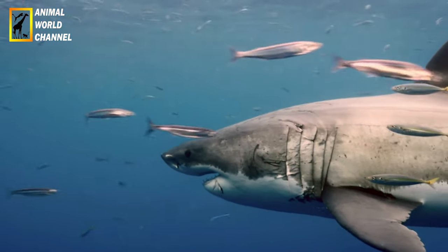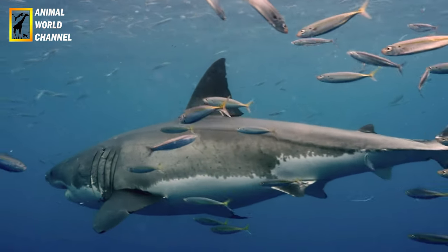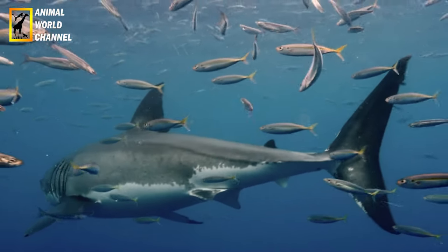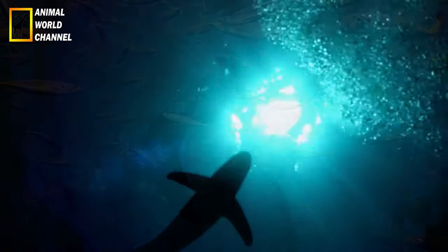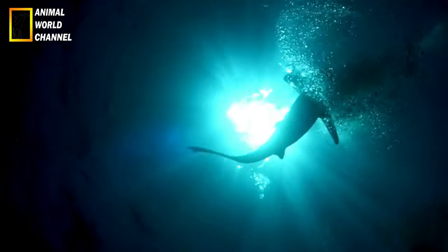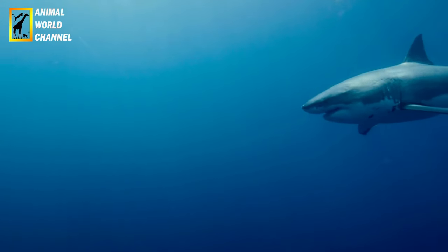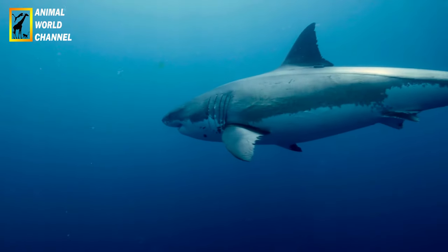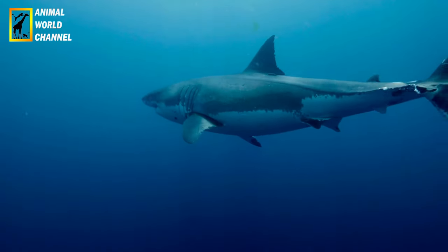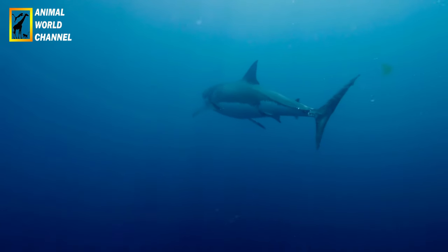Les grands requins blancs sont des prédateurs solitaires, bien qu'ils puissent se regrouper temporairement dans des zones riches en nourriture. Ils sont connus pour leur long voyage migratoire, parcourant de grandes distances à la recherche de proies. La reproduction du grand requin blanc est ovovivipare, ce qui signifie que les œufs se développent et éclosent à l'intérieur de la femelle. Une portée peut compter de 2 à 14 petits, qui naissent déjà formés et mesurent généralement entre 1,2 et 1,5 mètres de long.